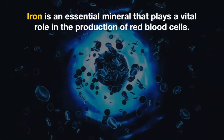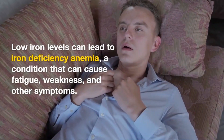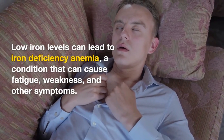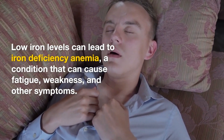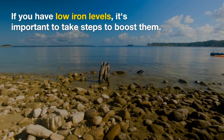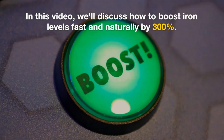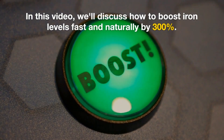Iron is an essential mineral that plays a vital role in the production of red blood cells. Low iron levels can lead to iron deficiency anemia, a condition that can cause fatigue, weakness, and other symptoms. If you have low iron levels, it's important to take steps to boost them. In this video, we'll discuss how to boost iron levels fast and naturally by 300%.